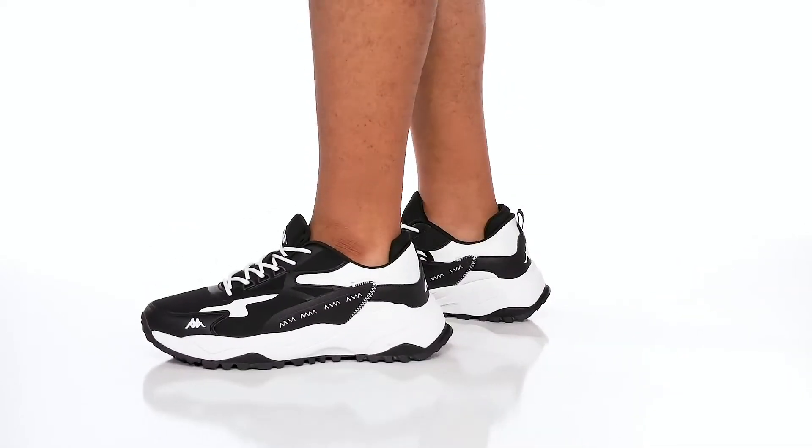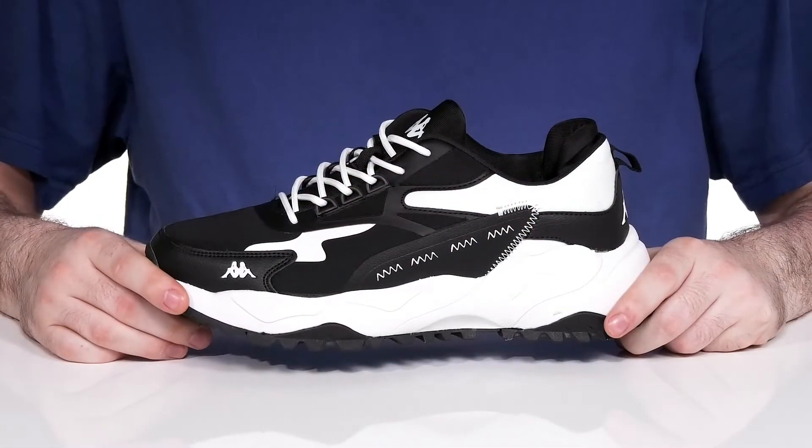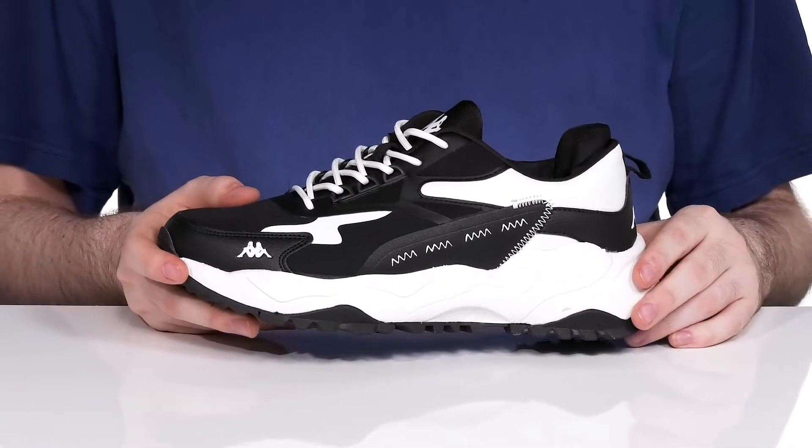Add a more athletic look to your daily wardrobe in this clean sneaker from Kappa. This silhouette has an upper made of textile nylon as well as synthetic, making sure it's very trendy with the black and white tones that offset each other.